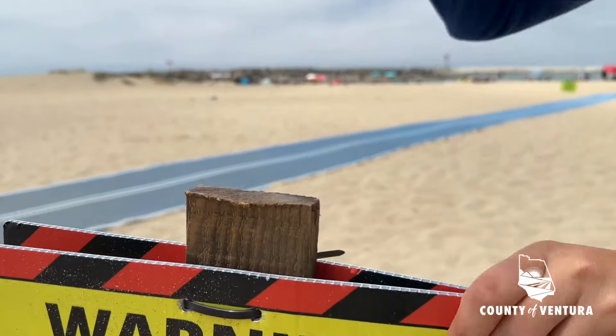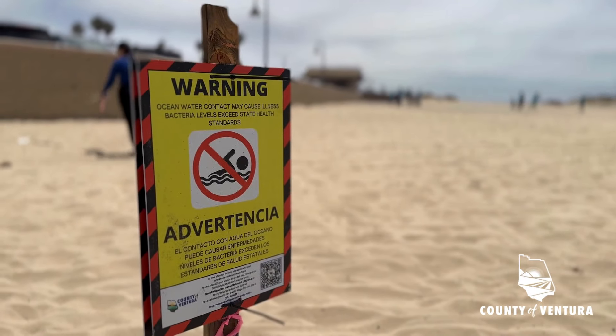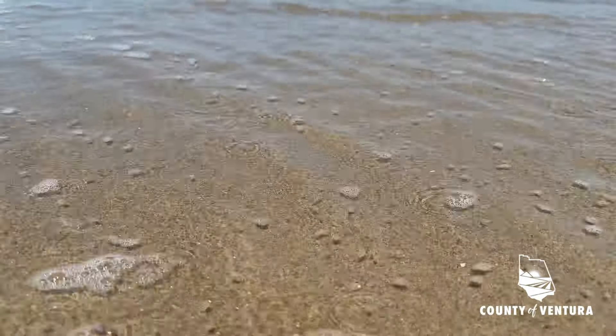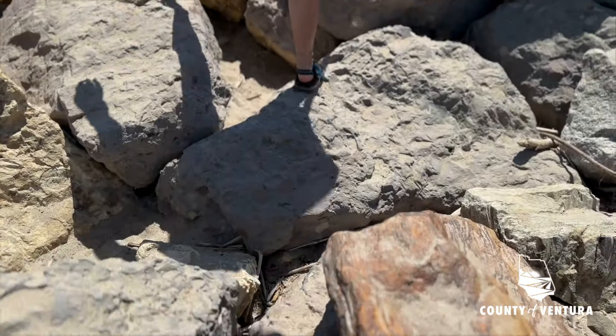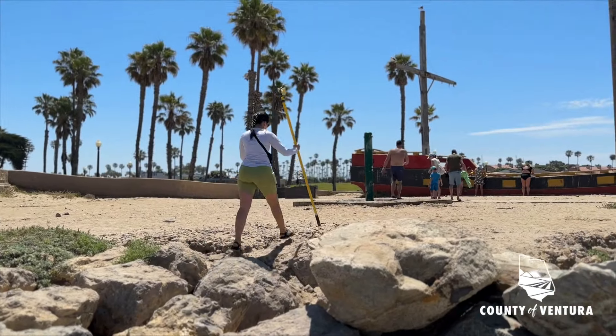We ask that the public maintain a 50-yard distance on either side of the sign to allow the ocean and nature itself to dilute the harmful bacteria away. We don't have the authority to tell people not to go in the water — we can only give you the information necessary for you to make an informed decision whether or not you choose to go into the water.